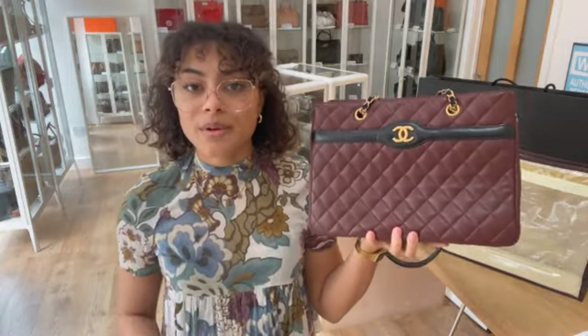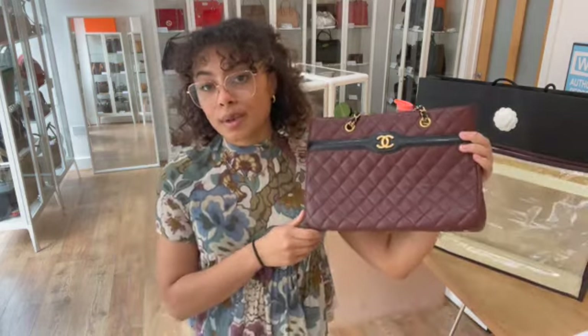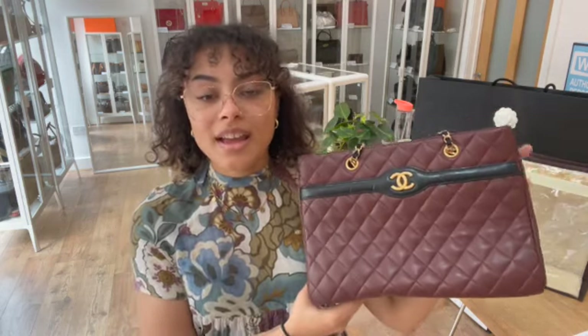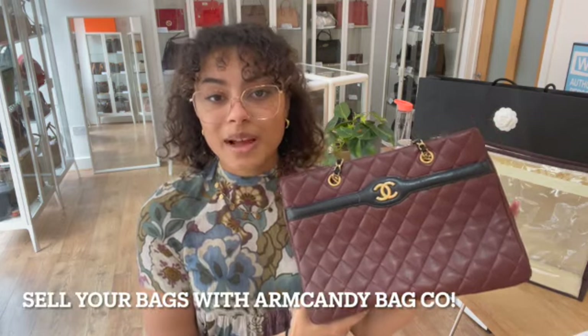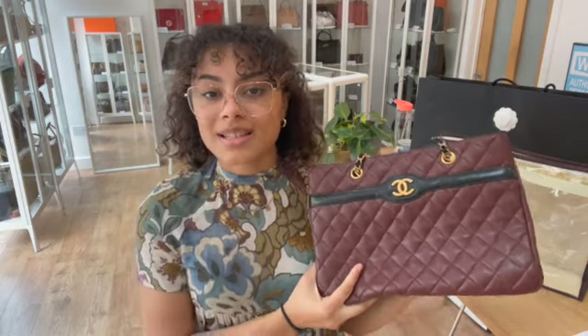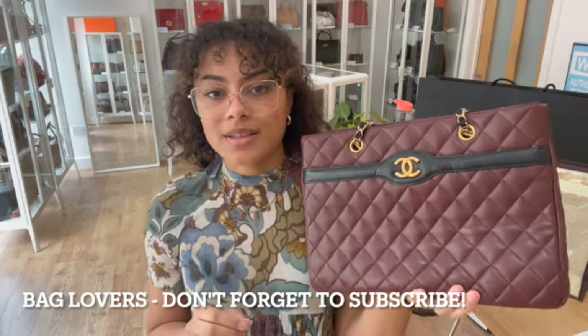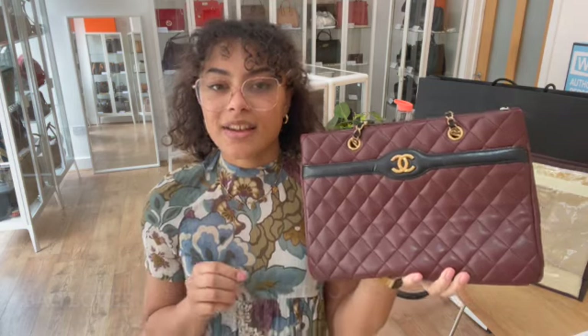Browse all of our other beautiful Arm Candy while you're on there. Don't forget to sign up to our newsletter to keep yourself updated on everything we're getting in — we'll also send you a welcome discount code you can use on your first purchase. Have a look at the 'How to Sell to Us' page too if you're interested in selling any of your bags. Like this video, subscribe to our channel, and hit that alert button — we'll be back very soon with some more gorgeous Arm Candy!